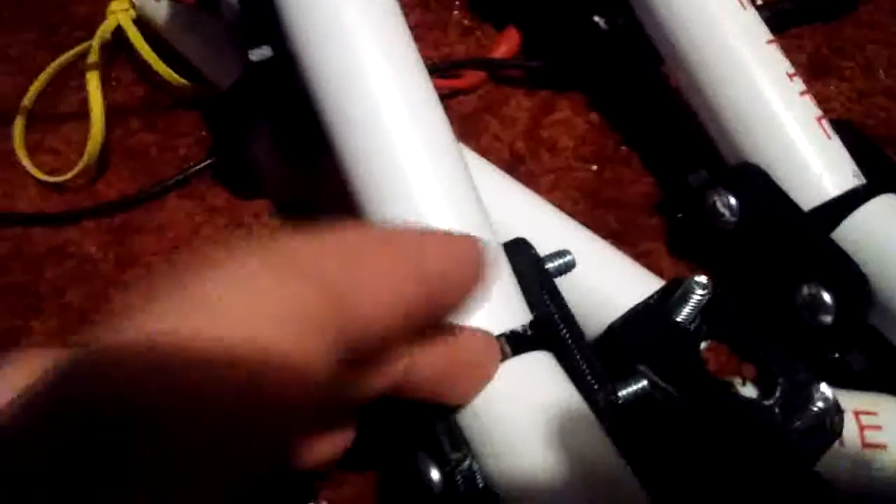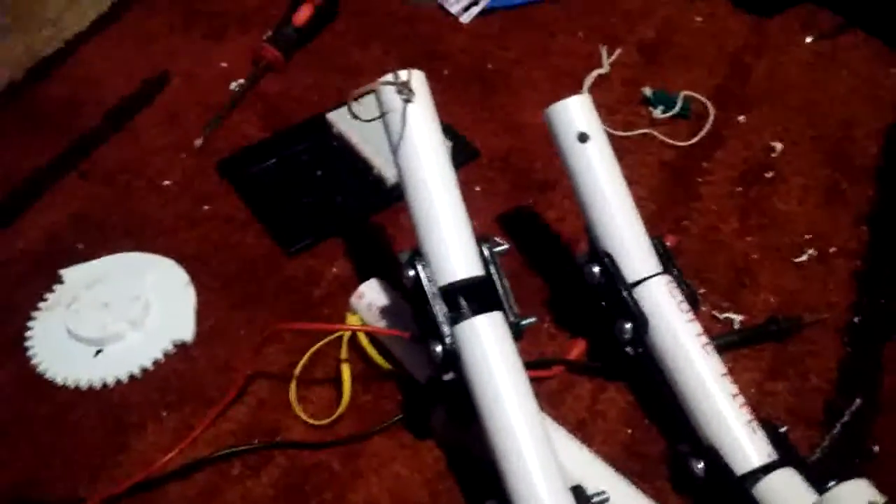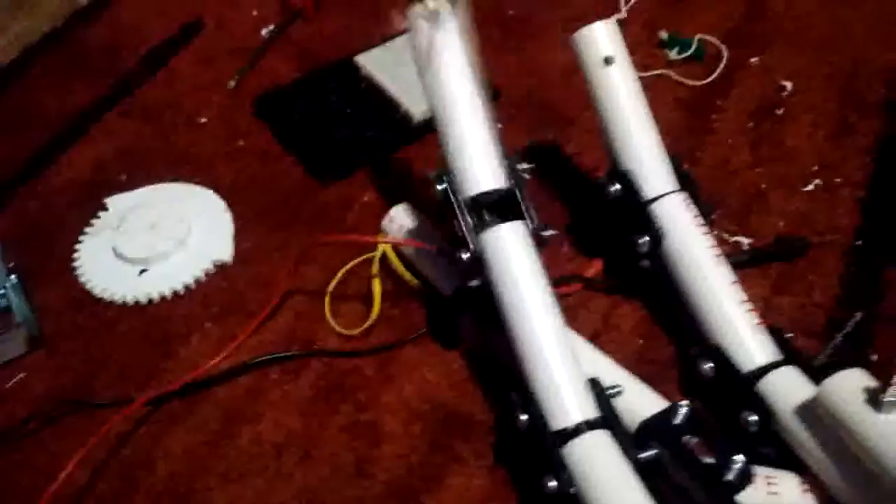The issue I'm having is that these pipes tend to sort of bump into each other a bit, so I'm going to have to cut a little corner off. That way they can bend more and go more into a fist.